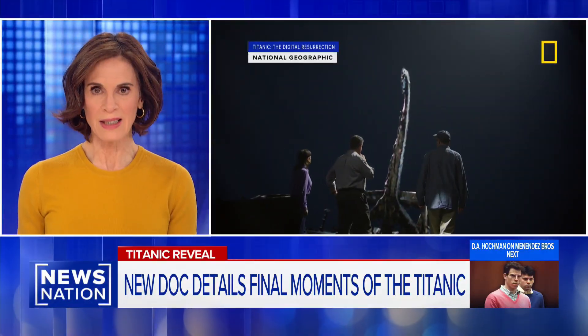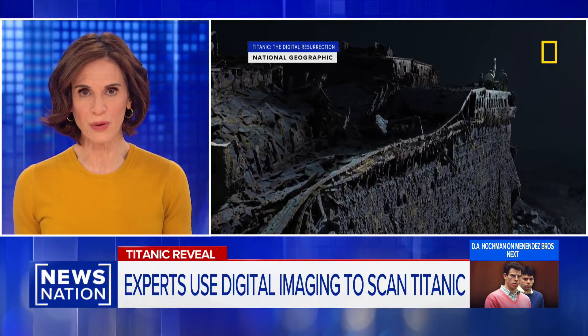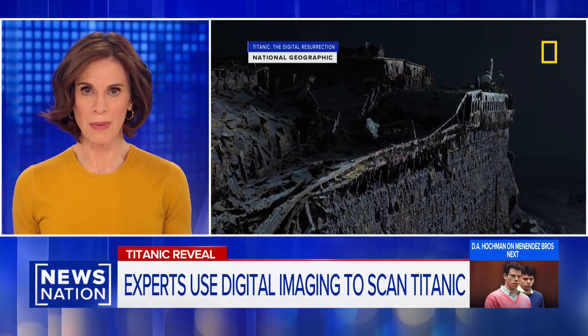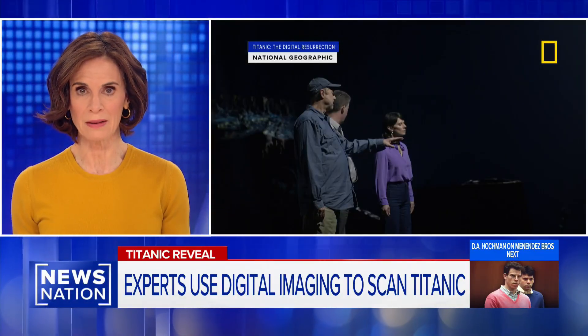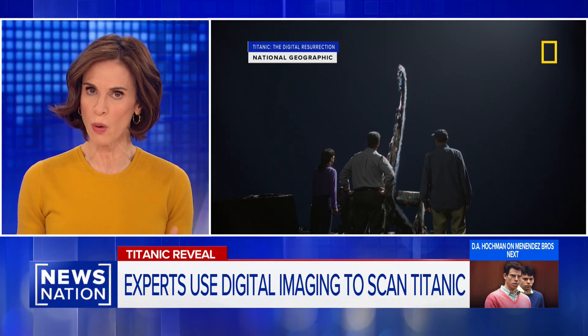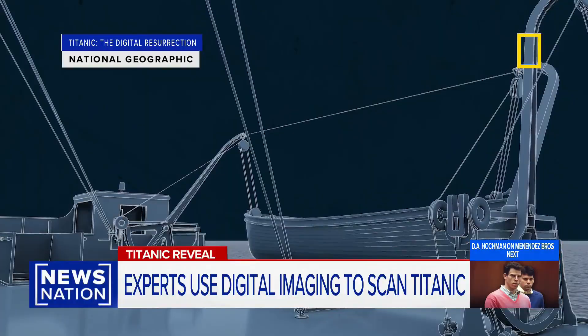That's just one interesting detail from a new documentary premiering tonight on National Geographic: 'Titanic: The Digital Resurrection,' which follows a team of scientists who analyzed the first-ever 3D replica of the ship. It was all put together by a deep-sea mapping company that took 750,000 still images and recorded 4,000 hours of 4K footage of the wreckage on the ocean floor.